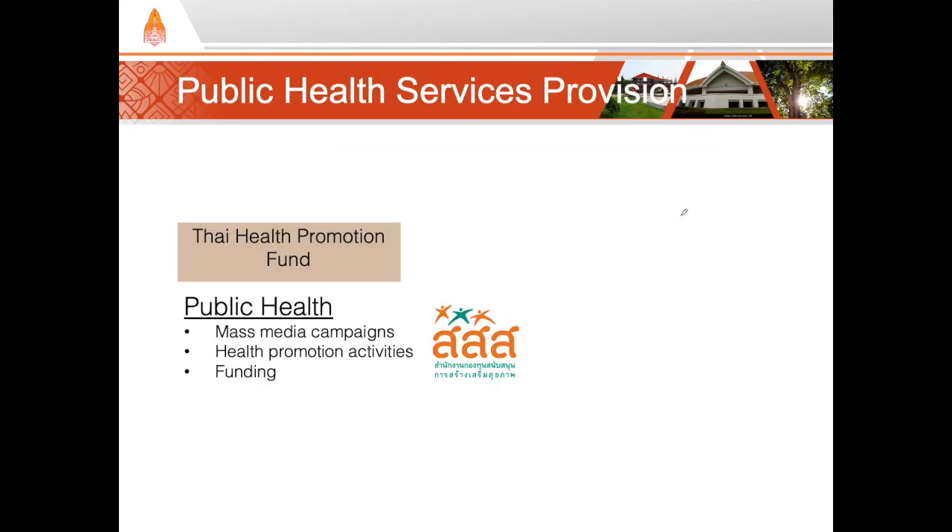The last thing to mention about public health service is the Thai Health Promotion Fund. Thai Health receives an earmarked sin tax on alcohol and tobacco, resulting in a pretty substantial budget each year. They use it to create public health media such as posters or TV ads, and they also open the funding up for proposals from academic, governmental, or NGO groups to do their own health promotion activities. They have a great website, so check it out. And that's it for this video — please check out other videos in this series on the Thai Health System.